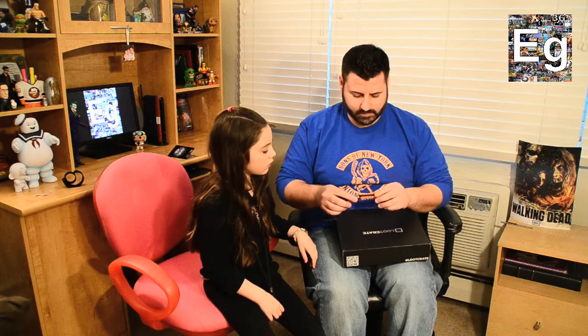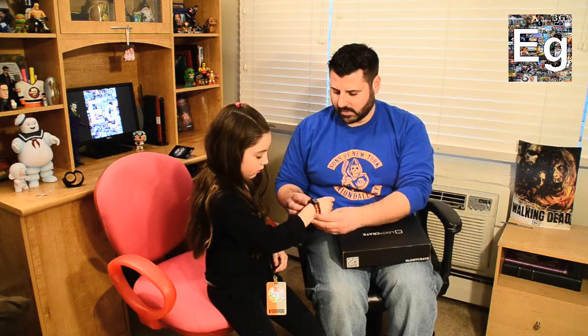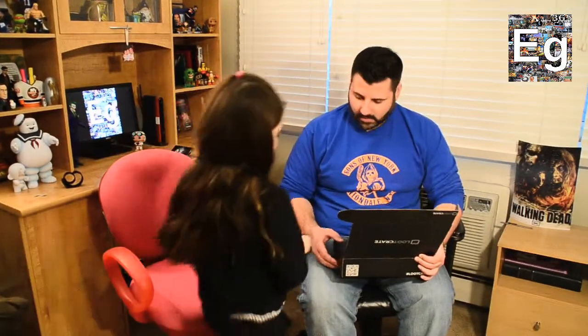Want to do the next thing? Take something else out. I think this goes to something else — no, it doesn't go to anything else. Is it a bracelet? I guess so. Survival bracelet? It's like a bracelet that has about 200 feet of rope or something like that. It's got the Loot Crate logo on it. It's a little big. It looks like an orange and black bracelet with the Loot Crate symbol. I'm sure we'll figure out more as we go.